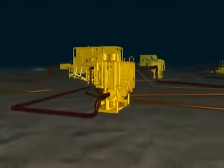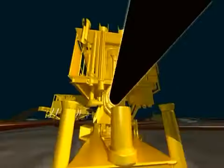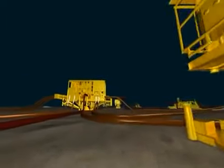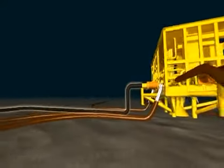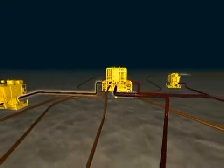Reservoir fluids are produced back to the production tree and from there onto the production manifold. Each of the manifolds contains a multi-phase flow meter that provides continuous information to update the reservoir model. This makes it possible to help optimise resource recovery and improve reservoir management.